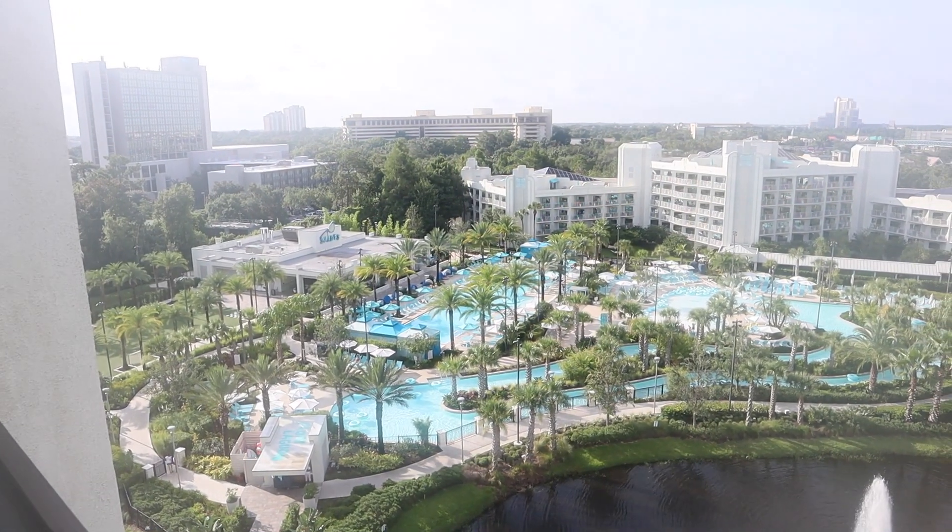Today is the day — the grand opening of Gran Destino Tower at Coronado Springs Resort, basically the reason I came down here on this trip. Just got a croissant downstairs, having some orange juice. We're checking out of the Hilton here at Buena Vista Palace. Disney hasn't officially announced today as the grand opening, they just kept saying July 2019, so I'm hoping I get there and it is. I did see some media people there yesterday previewing the inside and the rooms.